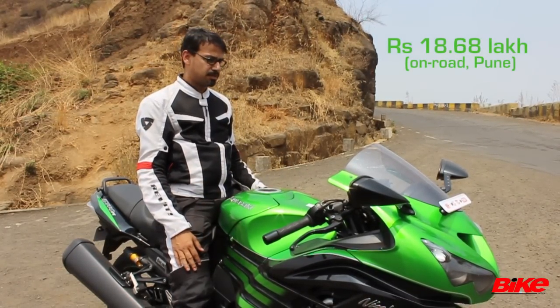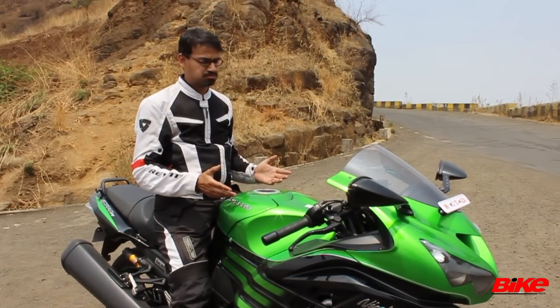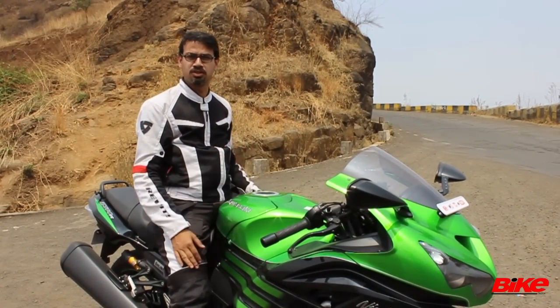Sure, it costs a bit, but then what the hell? If you're looking at a super tourer, look no further. This is the machine that you want.